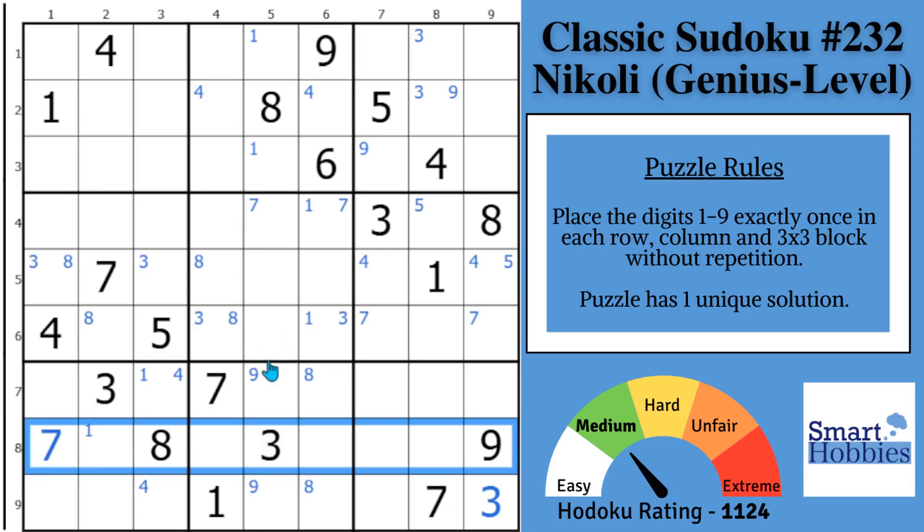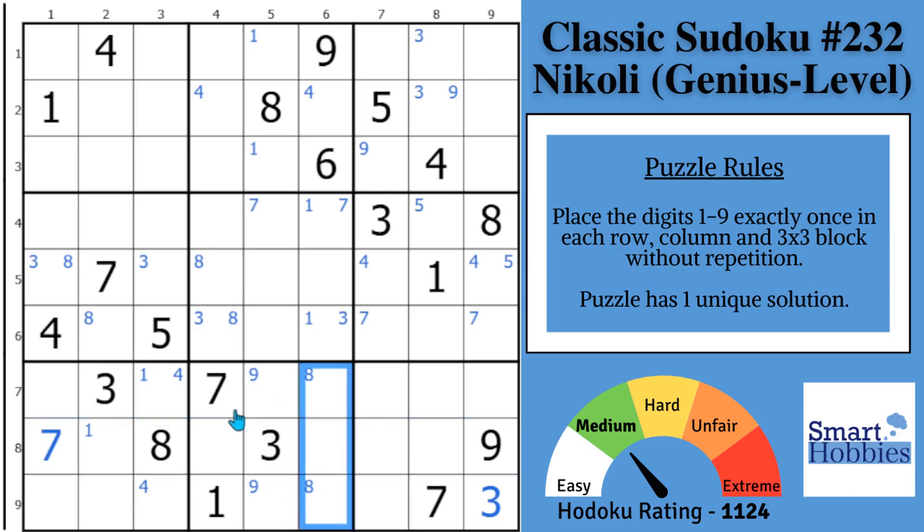What you have to notice is all these pointing pairs create additional restriction in the columns and rows that feed into block 5. I call those 'almost heavy houses' because they add additional restriction. You also need to notice that in block 5, there are no markings in these three cells, but you have markings for 8s, 3s, 1s, and 7s — so those cannot be in these three cells.